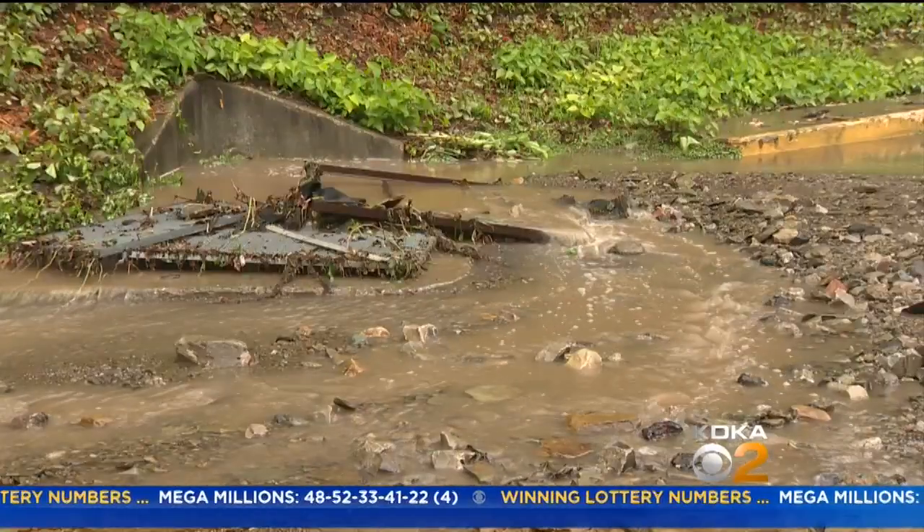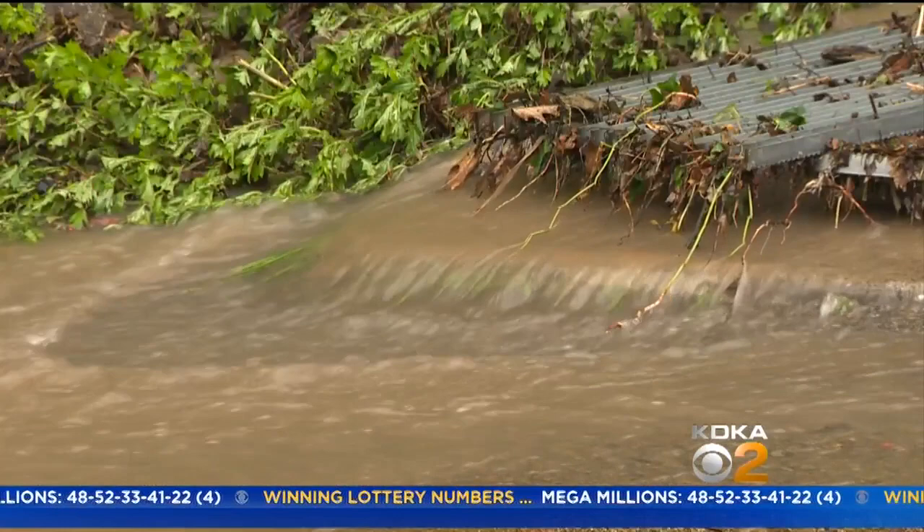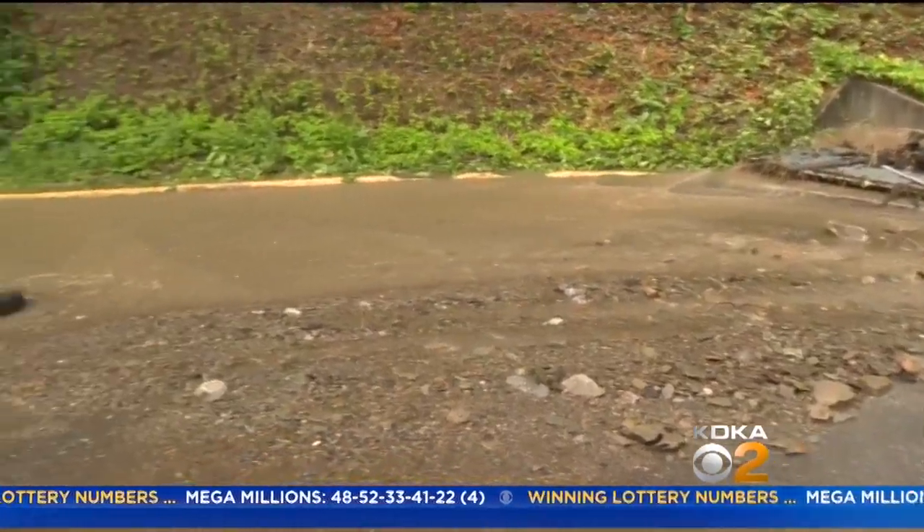We had 20 minutes of monsoon rain and it overcame the sewer systems and all the water coming from the municipalities above us — just too much for the pipes to handle. The chief says there were 3 feet of water in the 6th and Main areas alone.